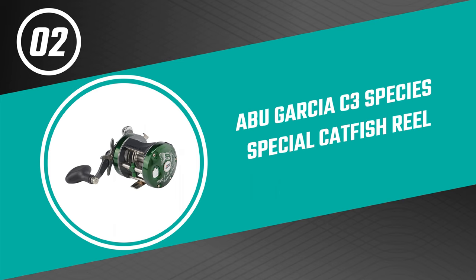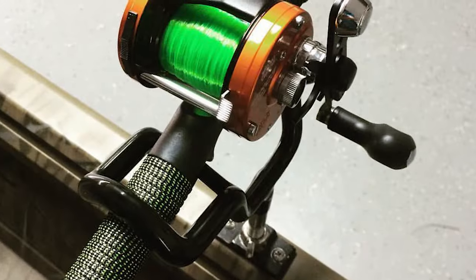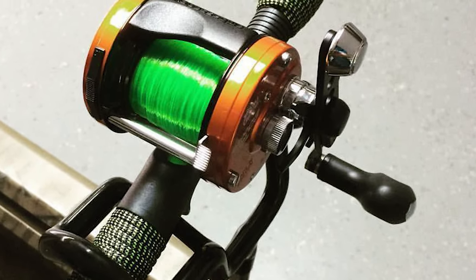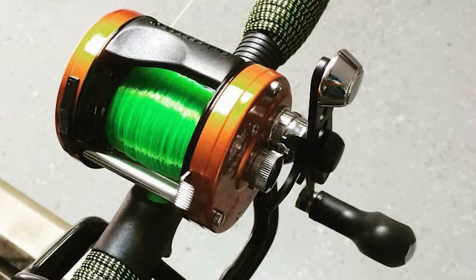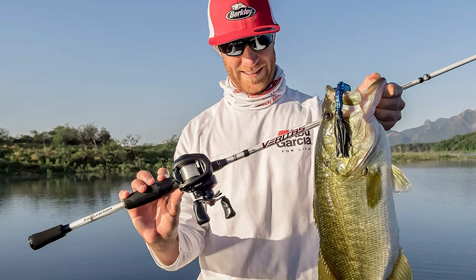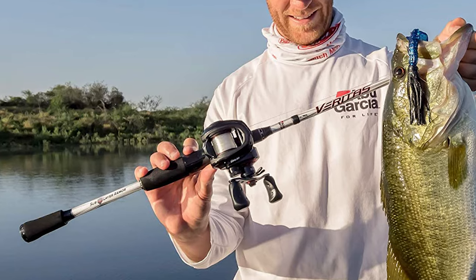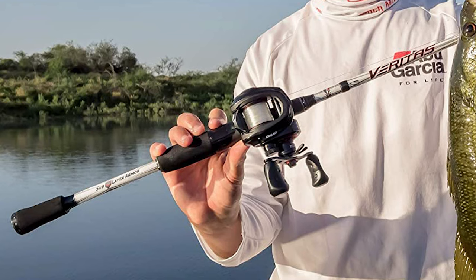Number two: Abu Garcia C3 Species Special Catfish Reel. There are other options available, but the Abu Garcia C3 Special Catfish Reel is used by more catfish anglers than any other reel. If you do a quick survey in catfishing circles or look around at catfish guides or tournament anglers, you'll find that the Abu Garcia C3 Species Special Catfish Reel is the primary reel in most catfish boats.